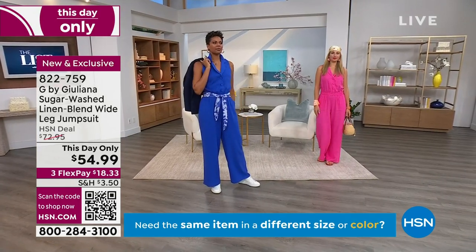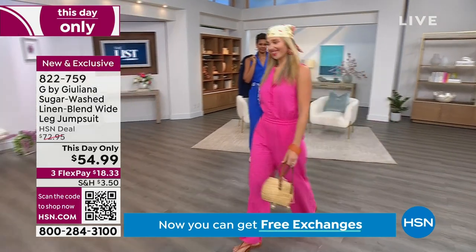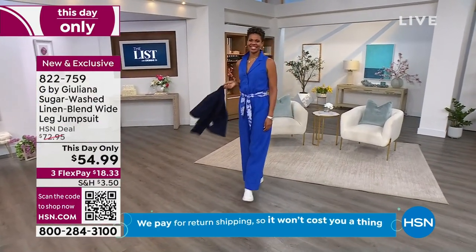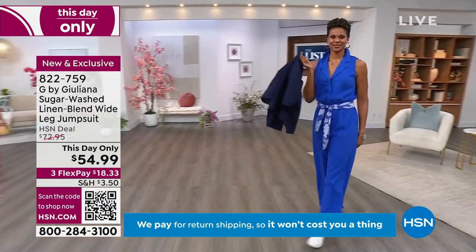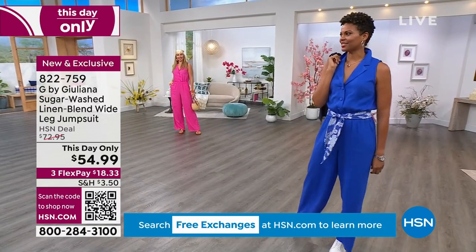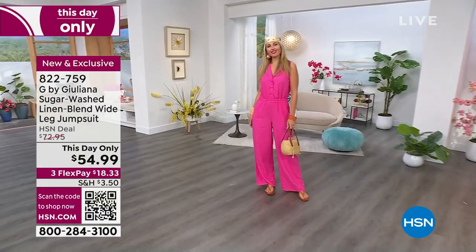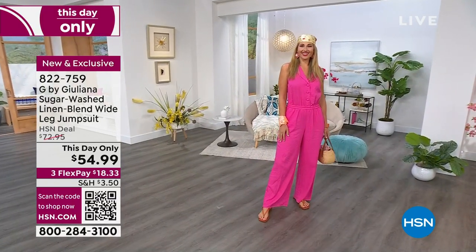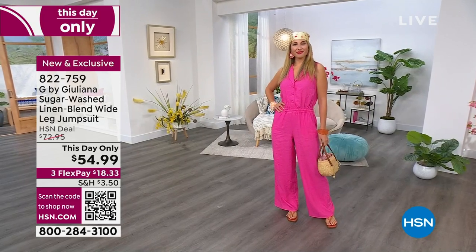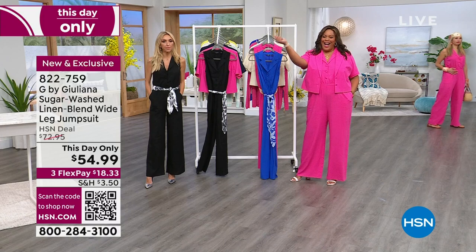Victoria, do you know what size you have on? Victoria's in the medium in the dazzling blue — you can wear this with sneakers. Erin has on the magenta like myself. Erin, what size are you? You're in the small. So Erin wears a size six and Victoria is also a four to six — they can go back and forth between small and medium. Everybody's wearing it differently. Look at Erin with her cute little flat sandals. I'm going to the office, I'm the boss babe!